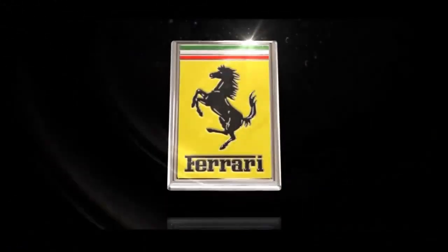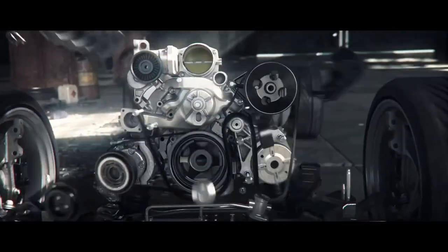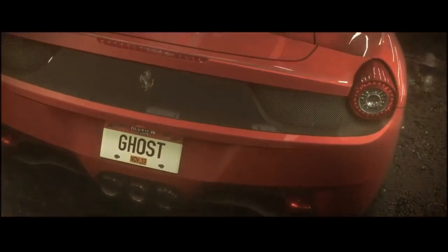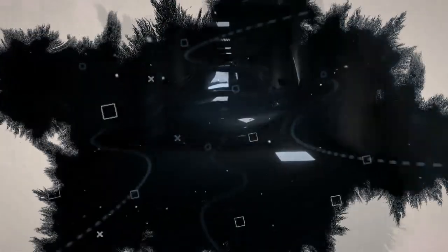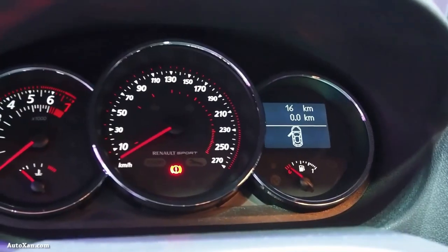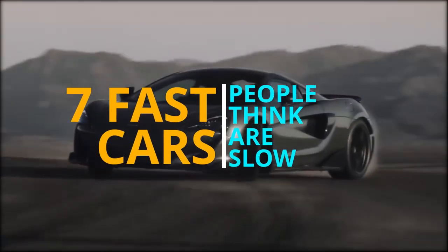Automobile manufacturers come up with car concepts in order to create something that every true gearhead would enjoy. Every car manufacturer strives to create icons that will live on for years to come. However, between the concept and the final product, the inspiration fades and either the comfort, performance or exterior design vanishes into thin air. So here are the 7 fast cars people think are slow.